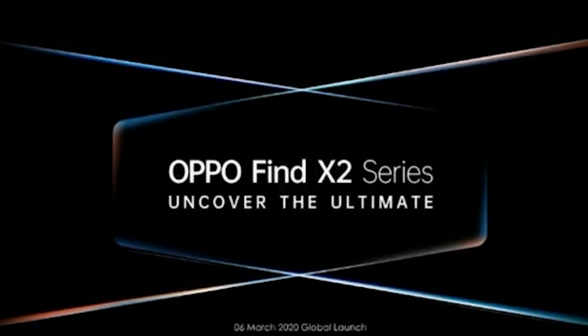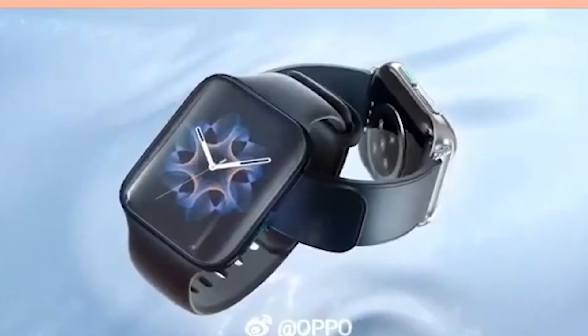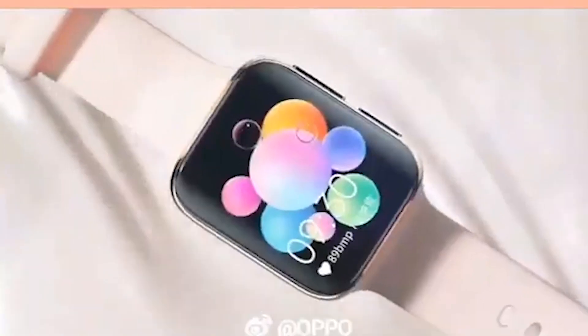Next up, a first look at Oppo's first smartwatch. This looks like an Apple Watch. The OLED screen, though, is an improvement. It's larger than the 44mm Apple Watch at 1.91 inches across, but the watch keeps a 46mm size. Oppo has shrunk the bezels and curved the edges of the screen itself along with the covered glass.